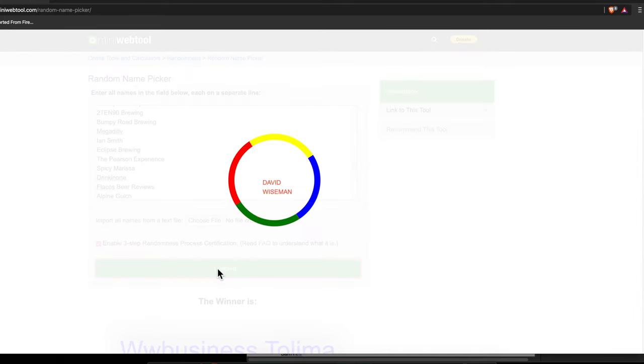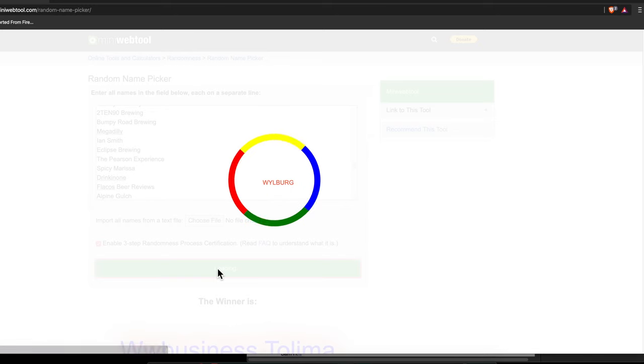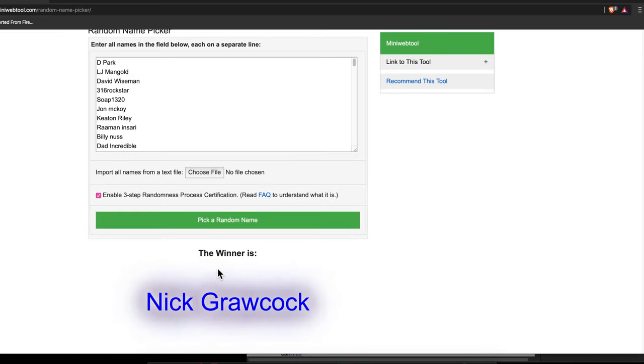Nick Grokhock! Dude, awesome. Nick is my advisor at Sweetwater, and he is the guy that ships us all the microphones, all the guitars that we use on the channel, all the interfaces, all the studio stuff that we use all the time. So cool that you won, man. Congratulations!